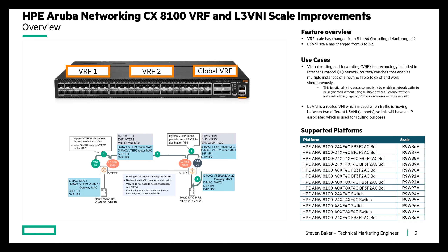As we can see here in the upper right, the VRF scale has changed from 8 to 64, including the default management VRF. And the Layer 3 VNI scale has changed from 8 to 62.